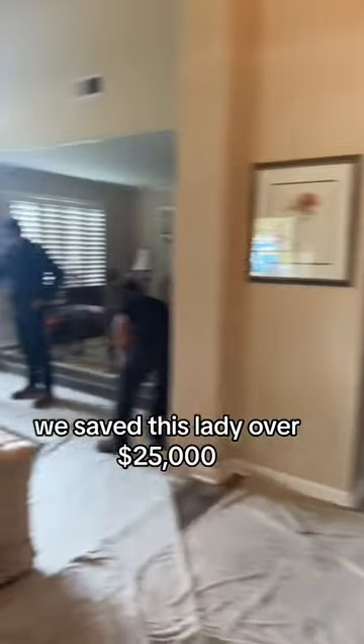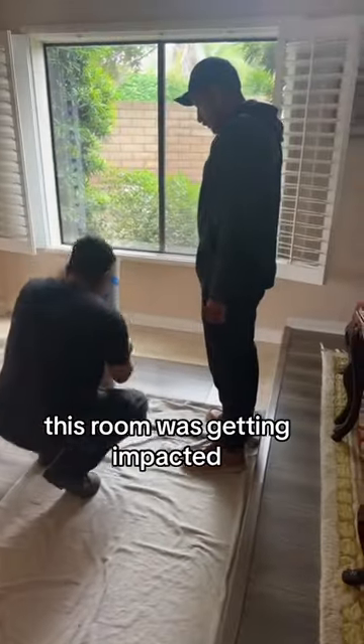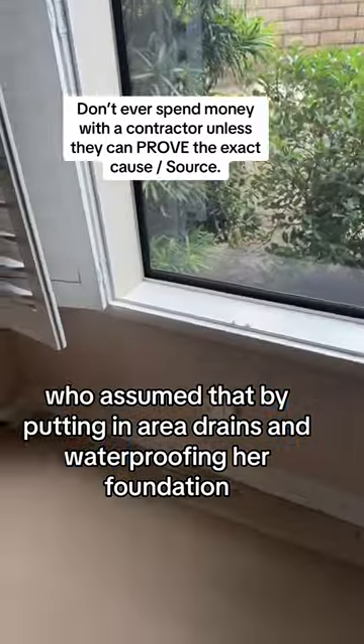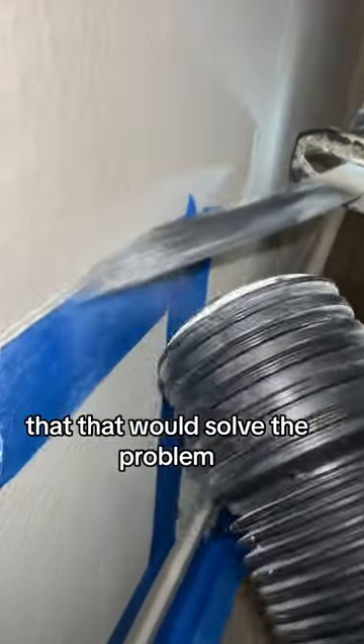We saved this lady over $25,000. During the rains, this room was getting impacted. So she contacted a drain company who assumed that by putting in area drains and waterproofing her foundation, that that would solve the problem.